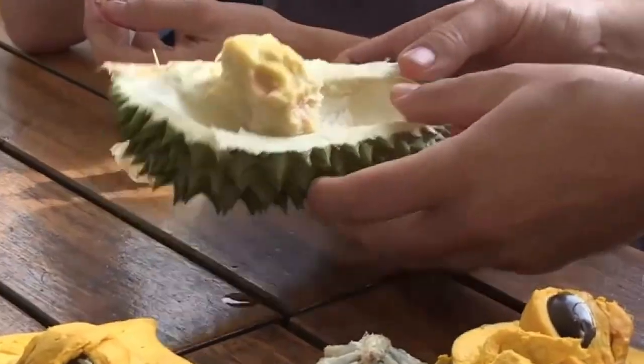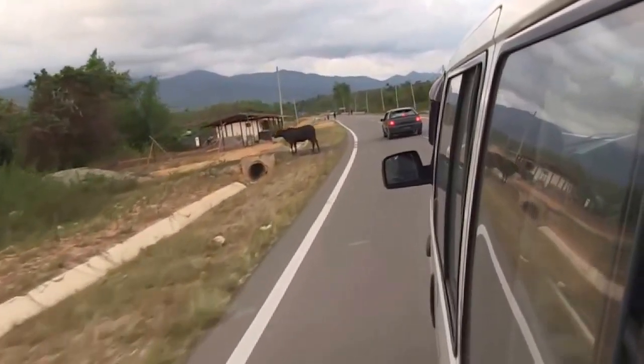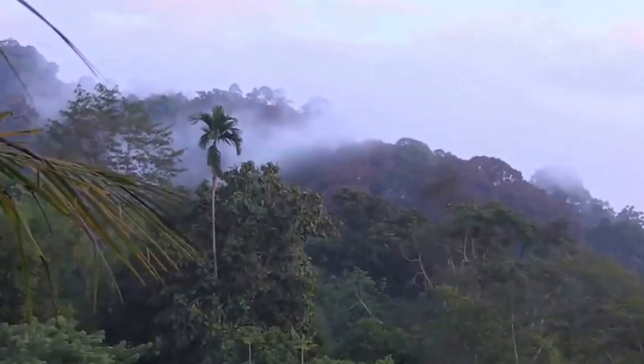At the fruit market, the durian's smell proves a challenge for some — "I can't do it" — though those brave enough find it delicious. Our next mountain is Mount Trismadi, a few hours' drive from Mount Tambiukon. We trek out into the forest and begin the climb.